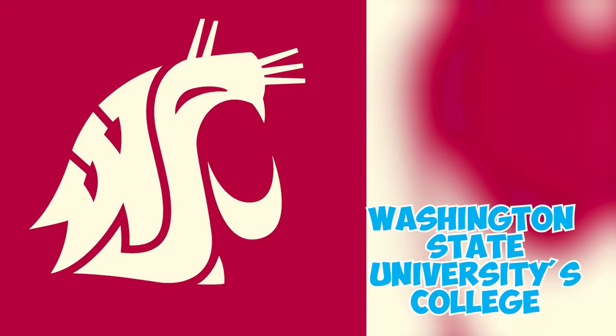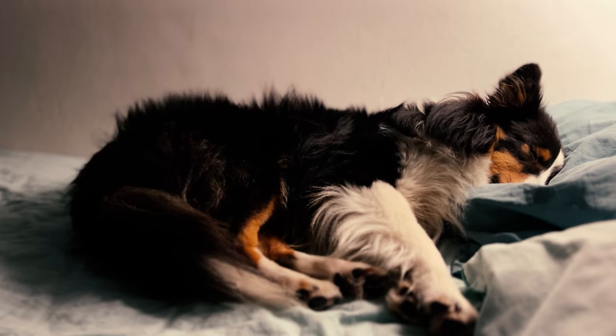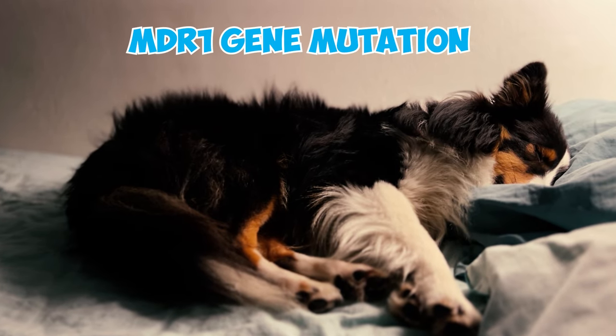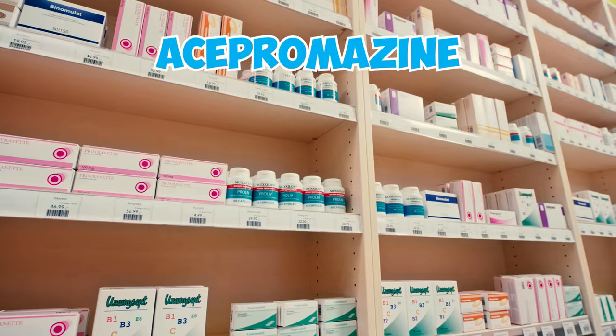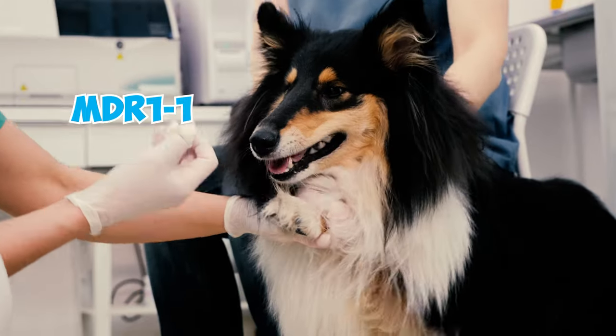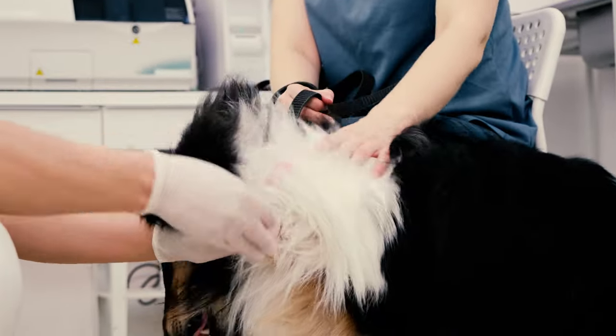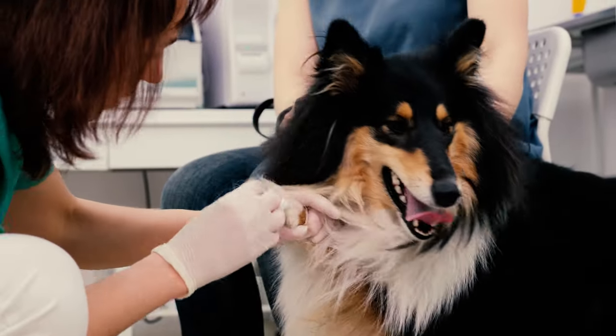According to Washington State University's College of Veterinary Medicine, about 15% of Shetland Sheepdogs and other herding breeds may carry the MDR1 gene mutation. This mutation can make them sensitive to various drugs like acepromazine and ivermectin. Dogs with MDR1 share a common ancestor that contributed genetically to at least 9 different dog breeds, and this genetic issue can also affect crossbreeds.